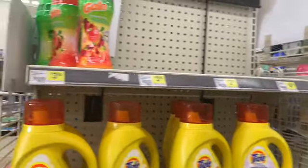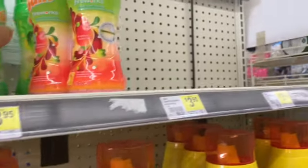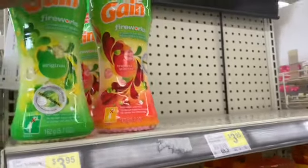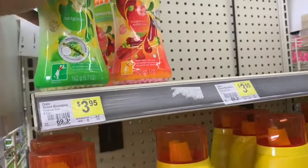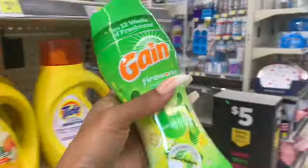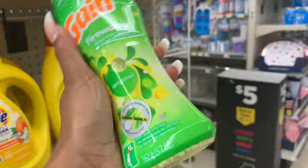Welcome back. I'm at Dollar General again for the second time today. I actually created another account on my other phone because I got a new phone number, so I decided to just create a new account. I got some great coupons on there so I'm going to take advantage of those.